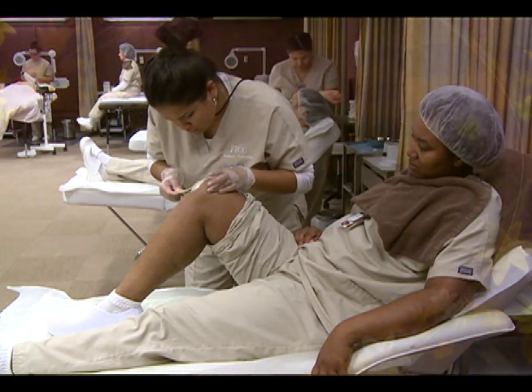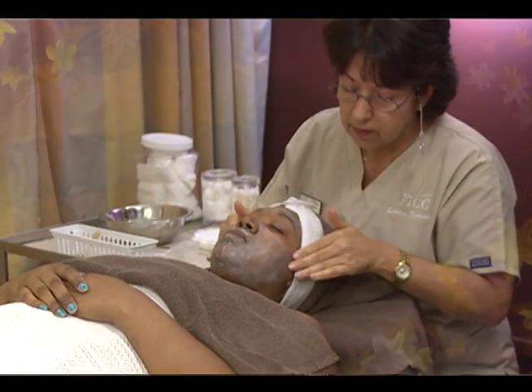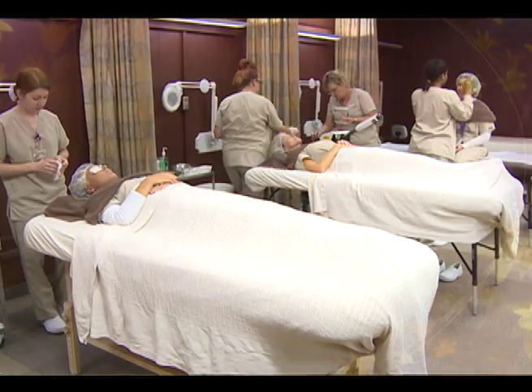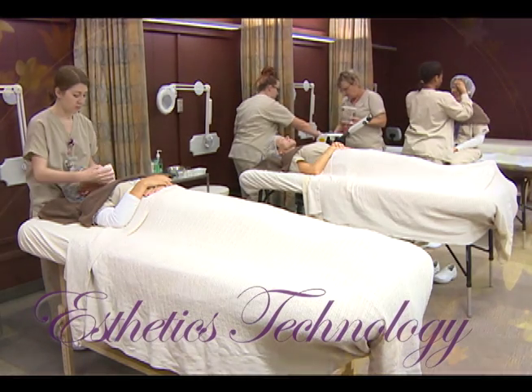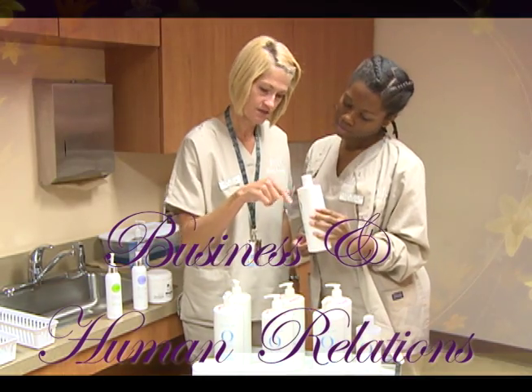The curriculum provides a simulated salon environment which helps students develop technique and skills. The courses required to attain the Aesthetics Technology Certificate cover professional aesthetics technology, product knowledge, business and human relations.